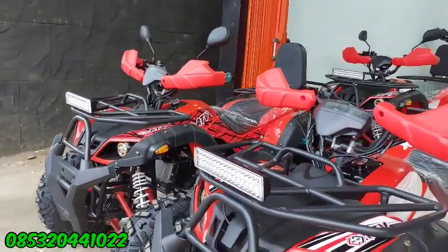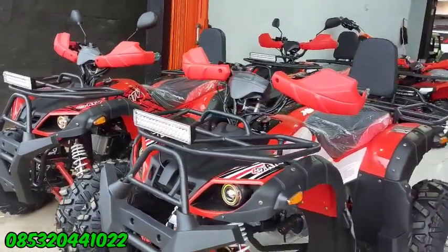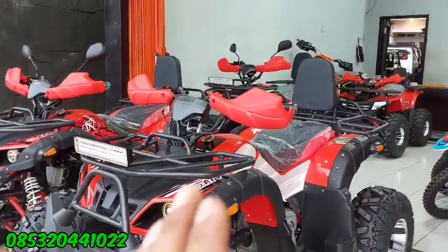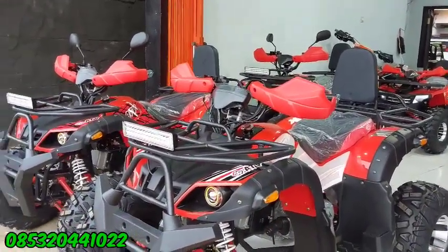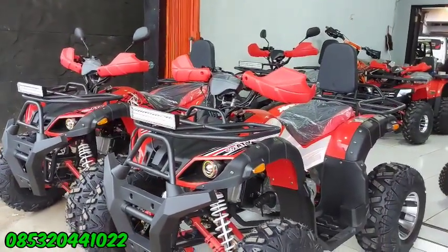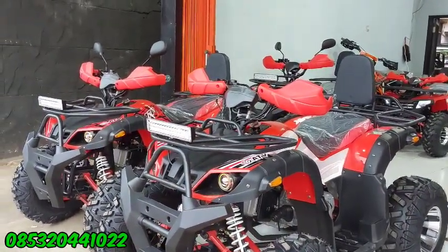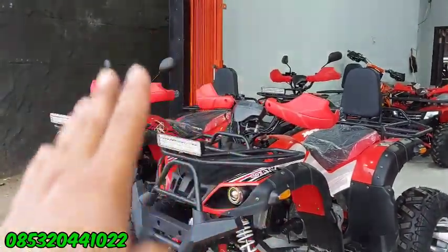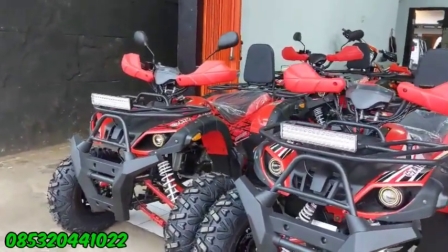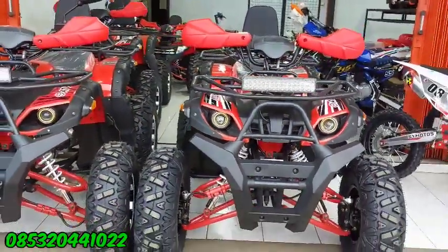Beda 2 juta saja, karena perbedaannya di mesin. Tinggal dipilih, mau yang responsif pas digas atau yang standar 150 cc, kualitasnya sama aja. Tergantung keperluan atau kebutuhan konsumen. Kalau buat usaha rental, 150 sudah cukup. Kalau tenaganya kurang, pakai yang 200, beda 2 juta saja. Yang berminat, langsung WhatsApp saya di 085 320 441 022. Terima kasih semuanya, Assalamualaikum Warahmatullahi Wabarakatuh.